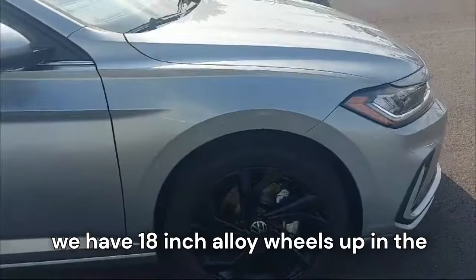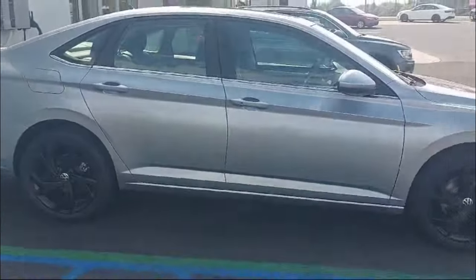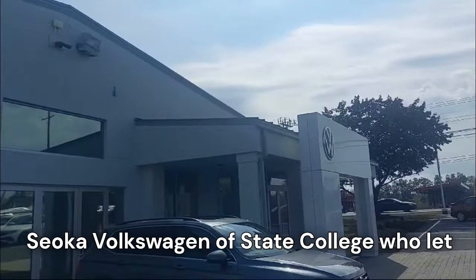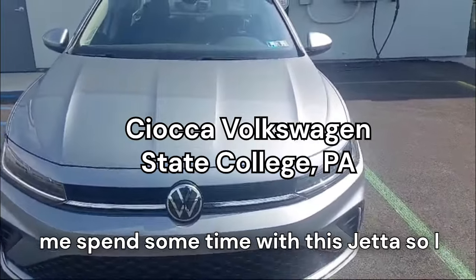Coming to the side, we have these blacked-out alloy wheels — 18-inch alloy wheels up front and on the rear. Taking a couple steps back, you can see the entire side profile of the car. I'd like to give a shout out to Sioca Volkswagen of State College who let me spend some time with this Jetta to film it for you guys.